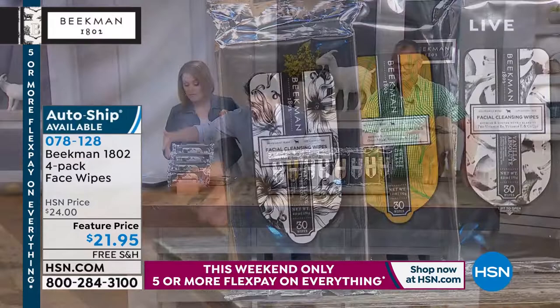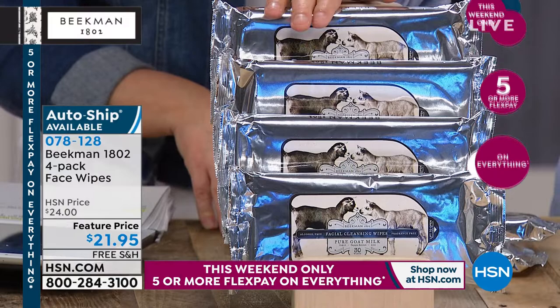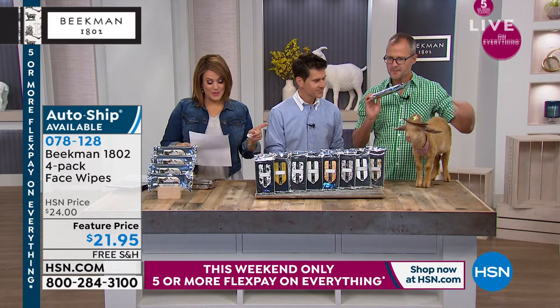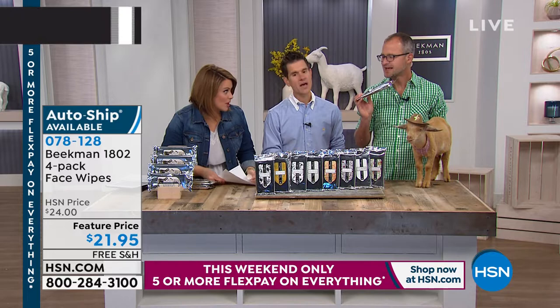And over here we have the pure, completely fragrance-free. No matter what scent you choose, you're getting four big packs. It's a four-month supply. One reviewer says, 'I love this Beekman product — I keep a pack in the fridge, a pack in the car, in my purse, and in the bedroom. What a refresher!' Keep them in the refrigerator — it's amazing.